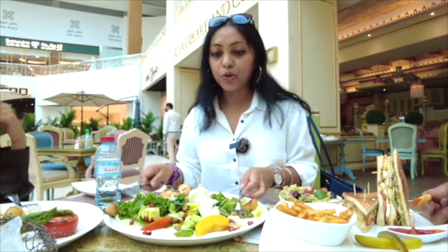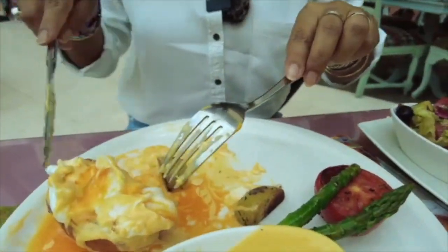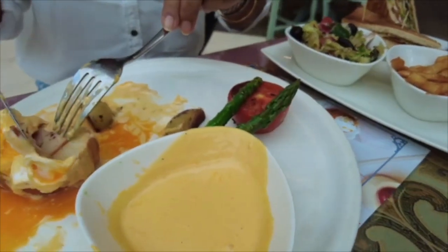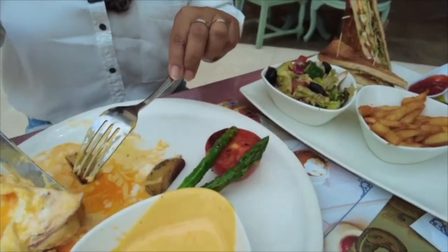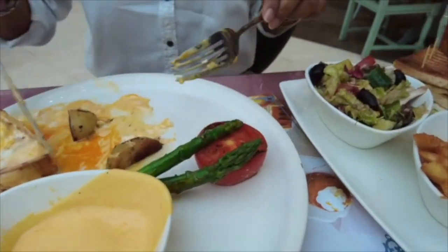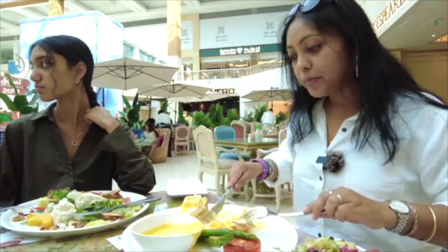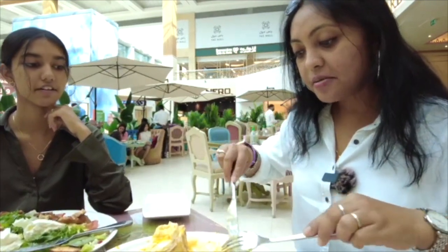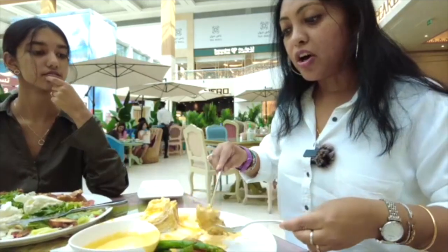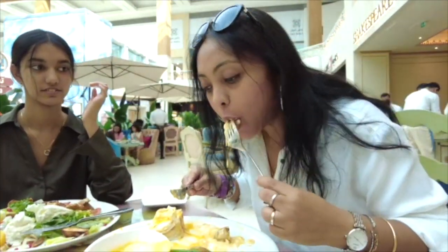After the salad, I'm now going to taste the Eggs Benedict. This is Eggs Benedict — soft boiled eggs, and inside there is smoked turkey, potato, asparagus, grilled tomato, and Hollandaise sauce. I've cut the eggs on the bread and now I'm going to dip it in the Hollandaise sauce. This tastes amazing.